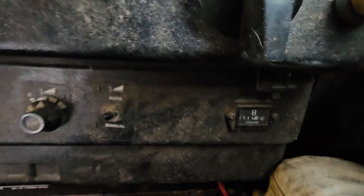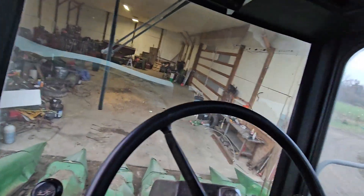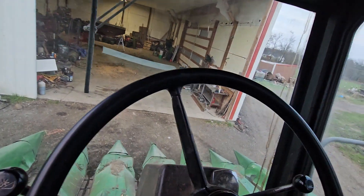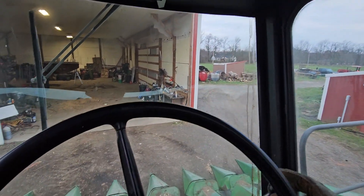This old girl only has 2,500 hours on her so she's still getting broke in. Well, let's see how she goes.